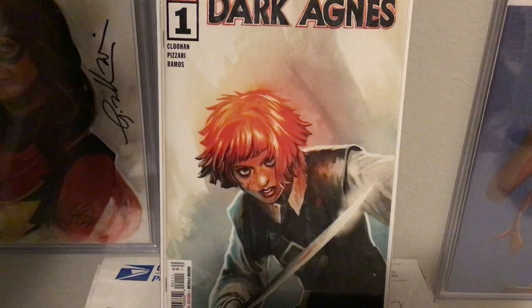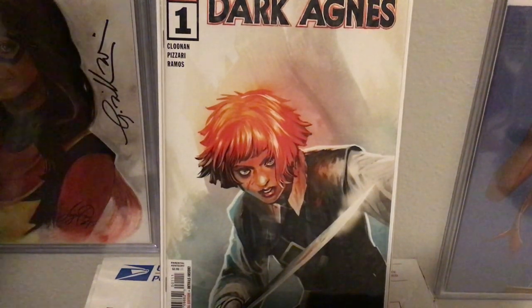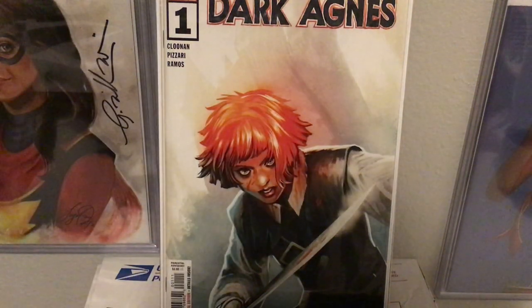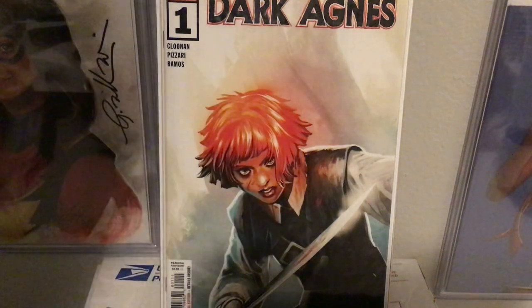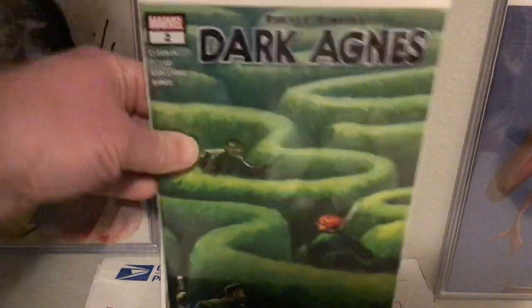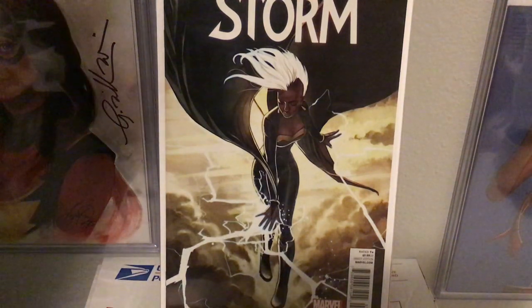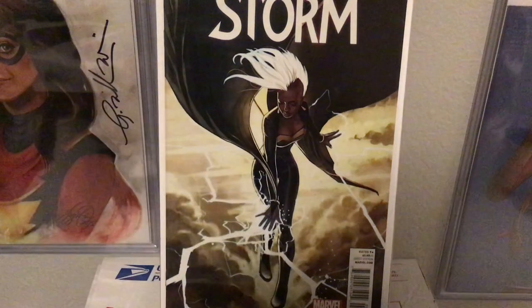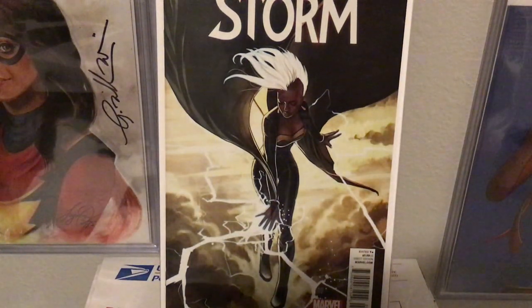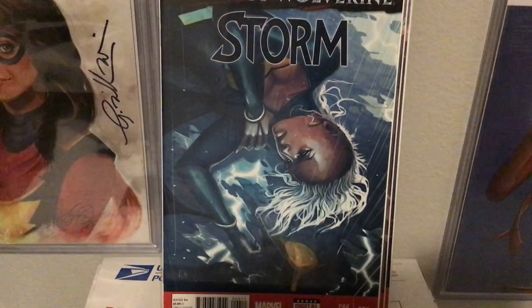Something she's been doing recently is the covers to Dark Agnes, a Robert Howard property like Conan and Bellet. Agnes hasn't been used before — Marvel has the rights — so Becky Cloonan is writing a four-issue mini-series, and here's issue one and issue two. Some of the most glorious work she's done has been on this Greg Pak Storm run. This here is a variant to number three — that's simply beautiful, really amazing work. Issue four.